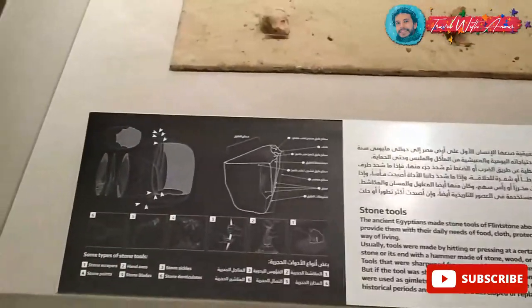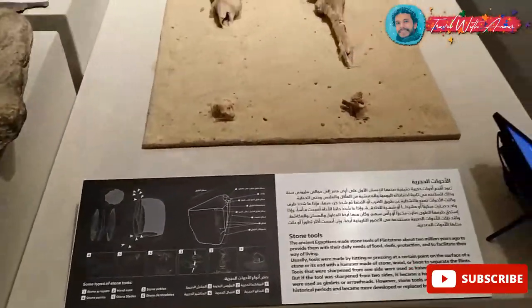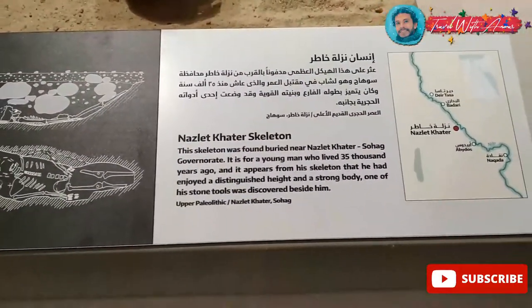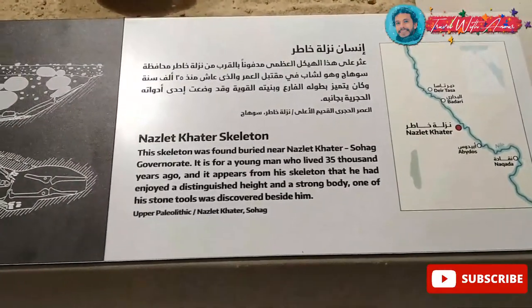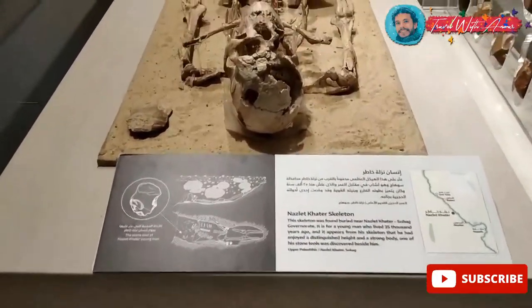These stone tools used to be used by ancient Egyptians. I think this one is one of the oldest skeletons found for an Egyptian. It's called the Nazlet Khater Skeleton, that's why it exists here in the museum. But it's not a mummy, it's just a skeleton.